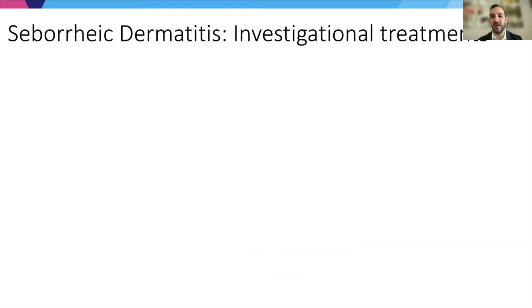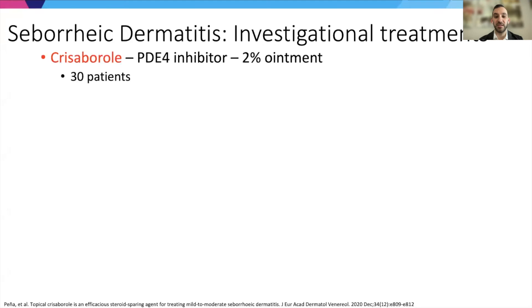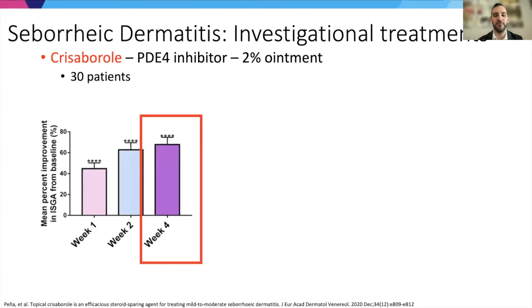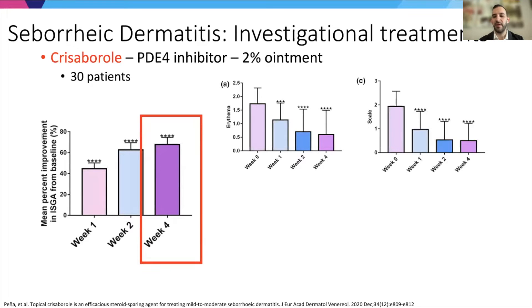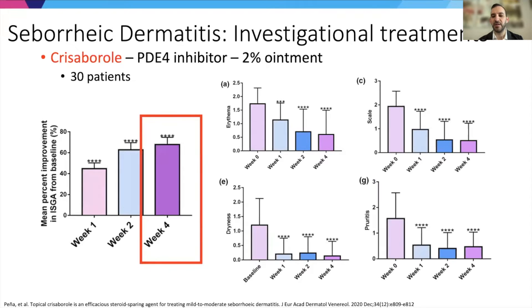We are entering a phase where investigational treatments are expanding. One preliminary study demonstrated proof of concept for PDE4 inhibition using crisaborole — 30 patients treated for four weeks. A large percentage had improvement in their IGA score for seborrheic dermatitis. Looking at different components of the disease — erythema, scale, dryness, and pruritus — all of these components saw improvement over that timeframe with crisaborole.